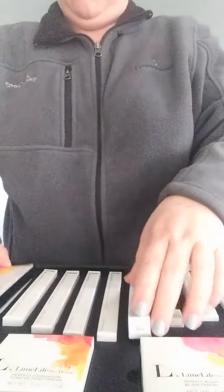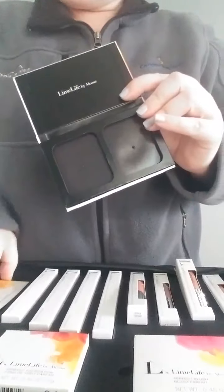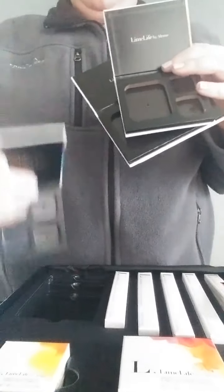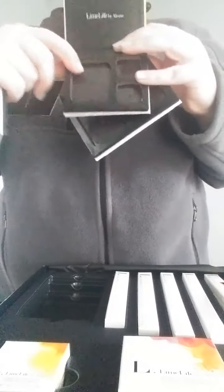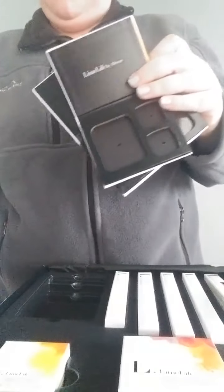The first thing we're going to look at is you get an empty palette that comes with either two blushes or two foundations. This one has the perfect foundation. There are three sets of empty palettes here: one for your eyeshadows, one for your foundation and concealers, and one for your blush, translucent powders, or bronzers, whatever your kit happens to come with.